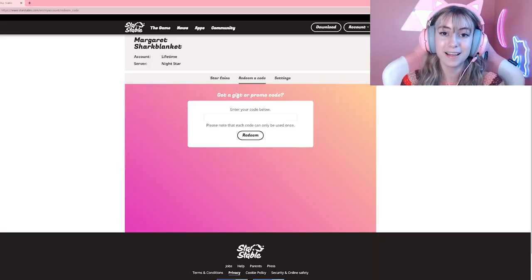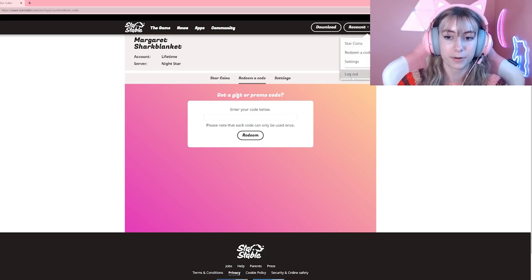This is a better code than I was expecting, not gonna lie. I was not expecting any code at all. So how you get here is through the official Star Stable website, or you could click this button and go to settings or any of these options, or redeem a code.